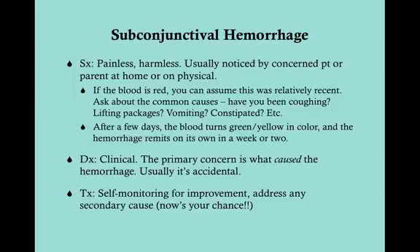If a patient comes in with a subconjunctival hemorrhage and they're constipated and don't mention it, this is a great time to treat their constipation so they don't have to come in a second time. Treatment is self-monitoring for improvement. On the USMLE, especially Step 3 or Step 2 Clinical Skills, if you have a patient with subconjunctival hemorrhage, look for the secondary cause, do a workup for it, and treat it — because when a patient is in, you want to take care of all of them, not just the one complaint.